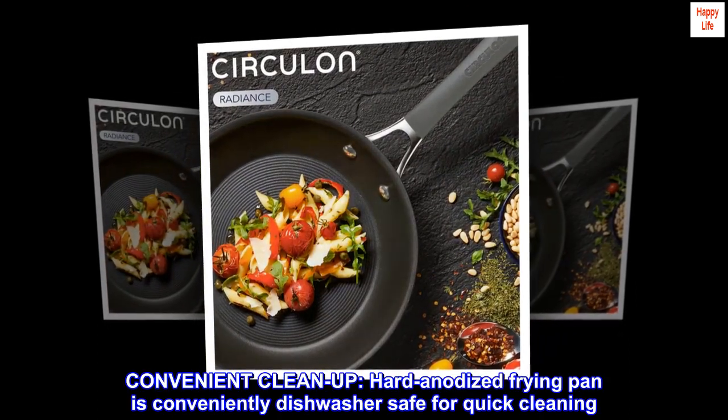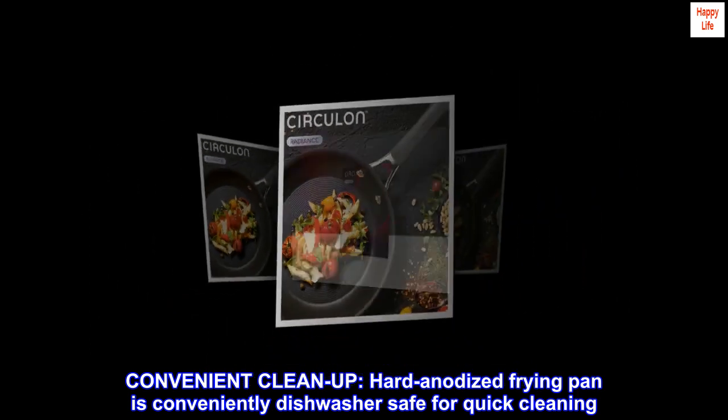Convenient cleanup. The hard anodized frying pan is conveniently dishwasher-safe for quick cleaning.